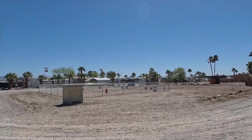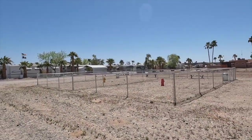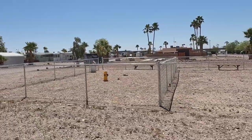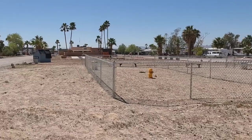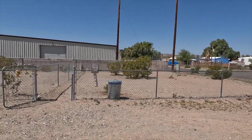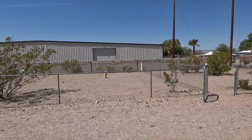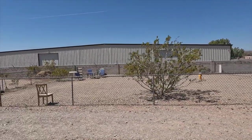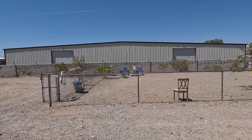Here is one of the two dog parks. There are two separate fenced areas — this one has fire hydrants inside for the dogs and a little bench. They provide a bag tube for cleaning up after pets. At the rear of the park the dog park on the right is for large dogs and the one on the left is for small dogs. There's a fire hydrant in this one too and a seating area. We've seen groups of friends hanging out while their dogs play.